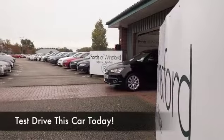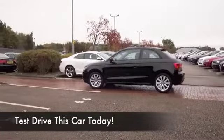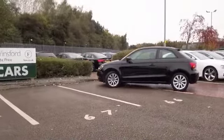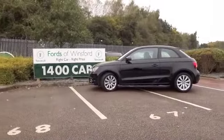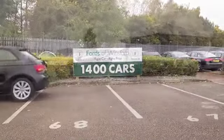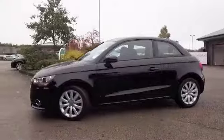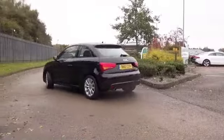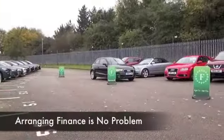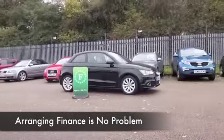As far as compact hatchbacks go, the A1 has to be one of the most stylish and certainly one of the most desirable on the road today. This may have the same platform as the Polo, but it's got unique style and substance all to itself. And the 1.6 TDI Sport is, I think, possibly the pick of the bunch. You've certainly got plenty of dynamic power behind you when you drive this car.